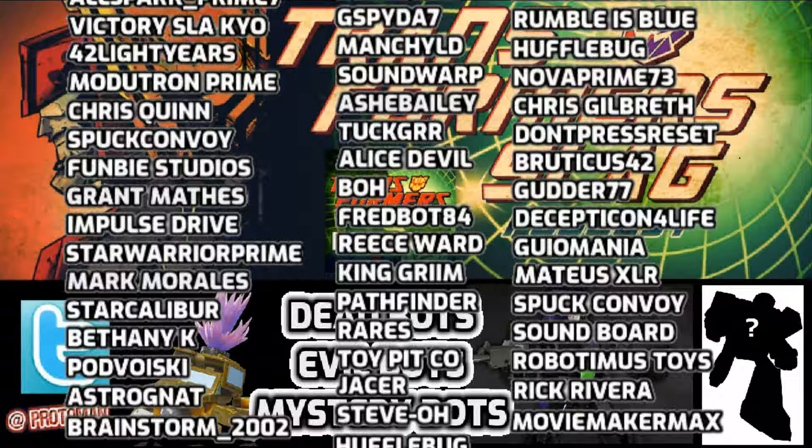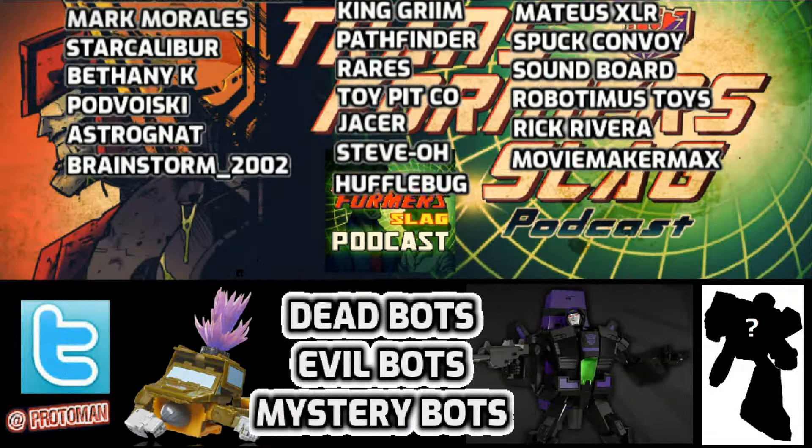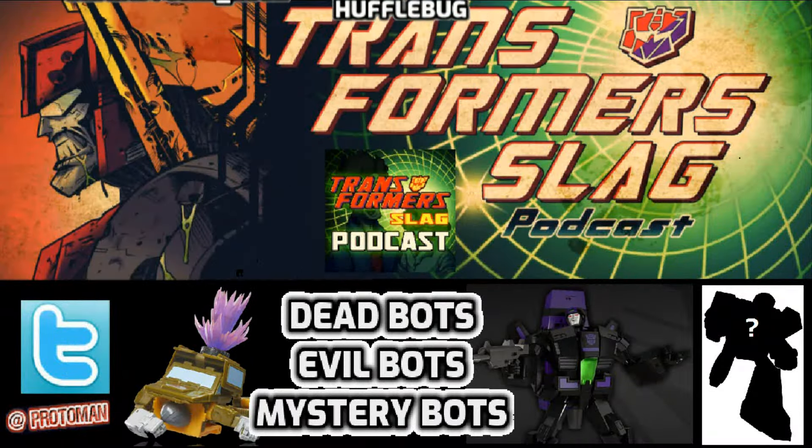Thanks again for listening to the Transformer Slag Podcast here on this Friday. Hope you have a good weekend and hopefully we'll see you tomorrow during the Saturday night live stream. I'll talk to you again in the near future.